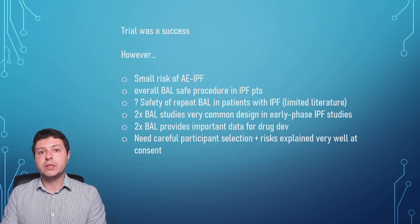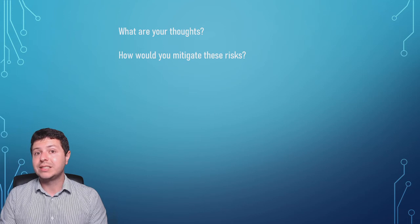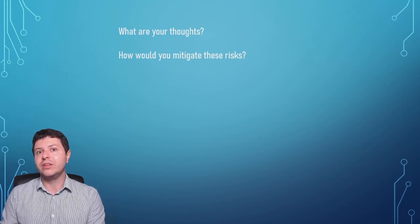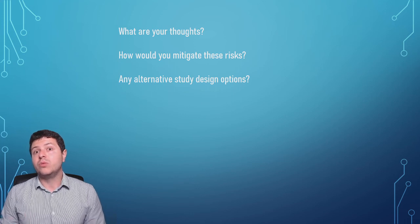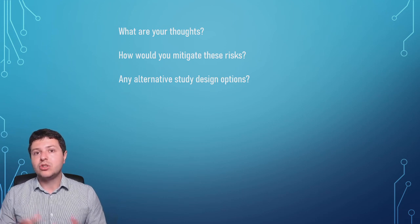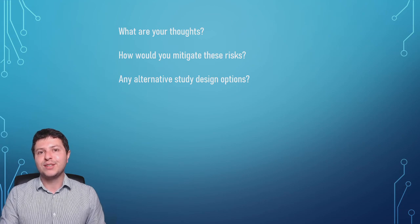This was just a comment on this article. I'd like to hear your thoughts — do you think the risks are too great? Do we need to do research in a different way? How would you mitigate these risks? Do you have any ideas for alternative study design options or how to avoid repeat procedures? If you have any comments, leave them below. If you like these videos, please subscribe to the channel. I'll see you in the next video — all the best.